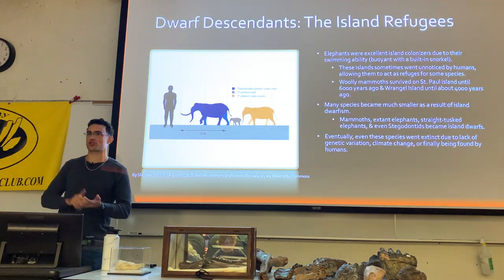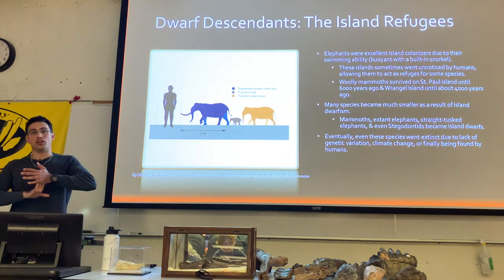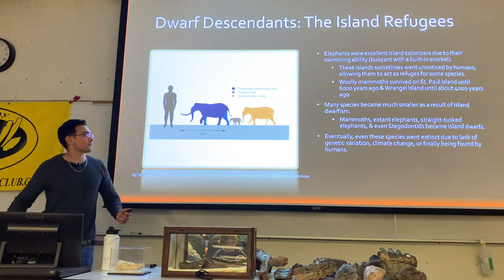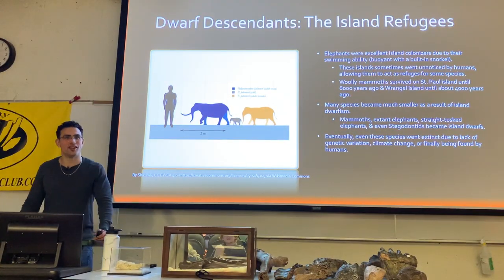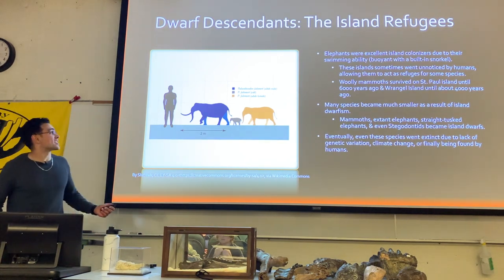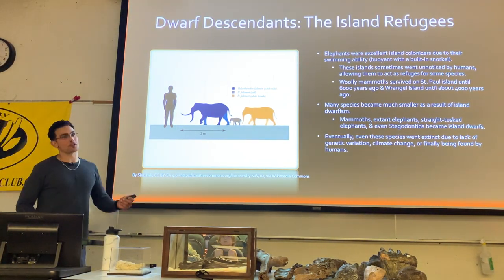Anything that is a true elephant has a dwarf version — including the straight-tusked elephants, the mammoths, and modern elephants. In fact, Paleoloxodon, the straight-tusked elephant — one of the largest proboscidean species — also has a species that's one of the smallest: Paleoloxodon falconeri, about the size of a really large dog.